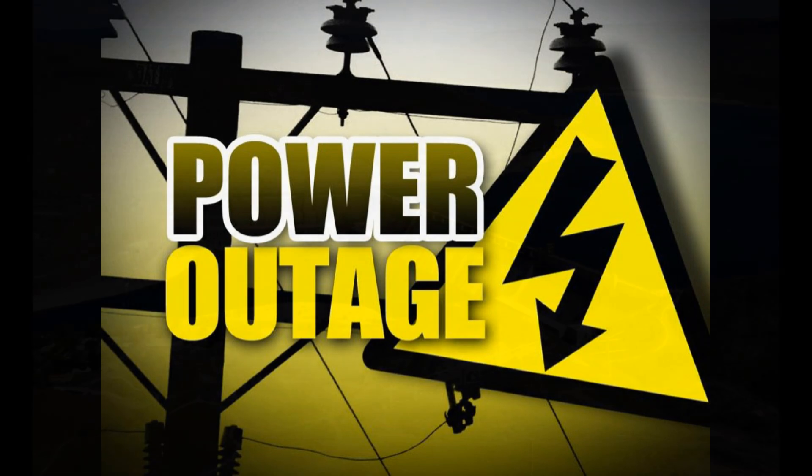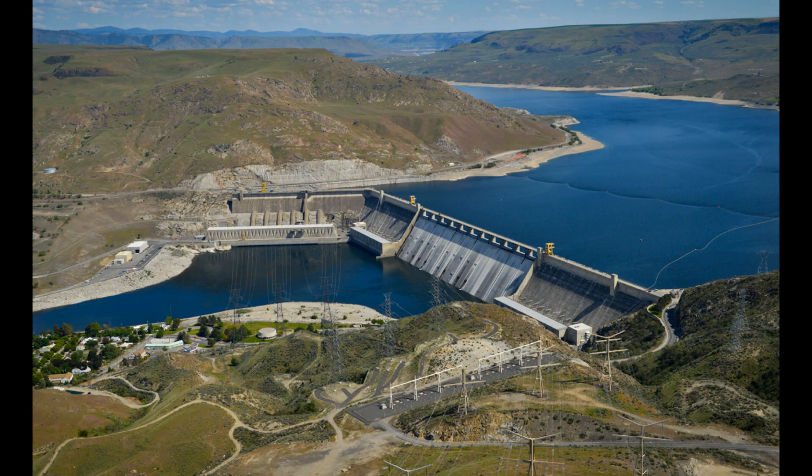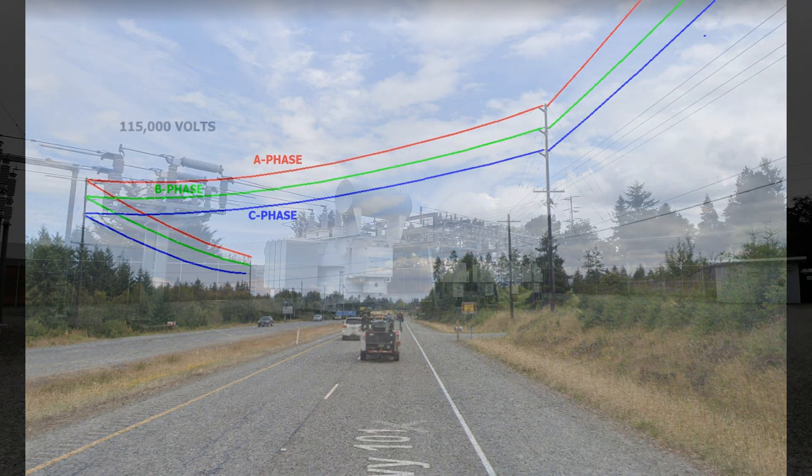First, let's talk about power outages. To explain this, we start with three-phase power. In its most simple form, electricity is generated and distributed on three wires which carry the electricity. The first wire is called A phase, the second called B phase, and the third wire is called C phase.